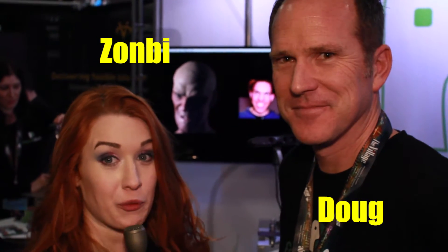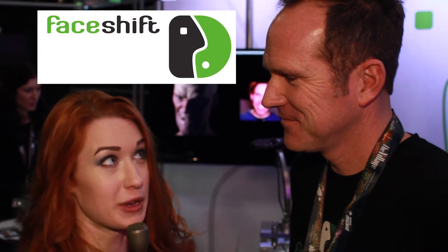Hi, I am Zombie here with Weird Girls and I have Doug who is working on a really cool product called FaceShift. Doug, could you talk a little bit about your product?